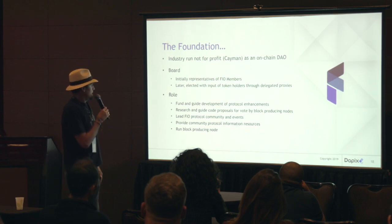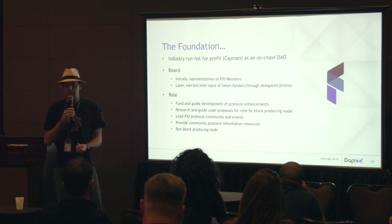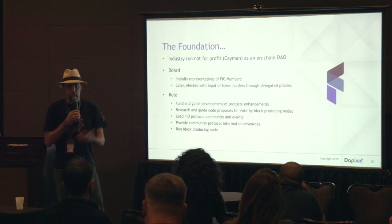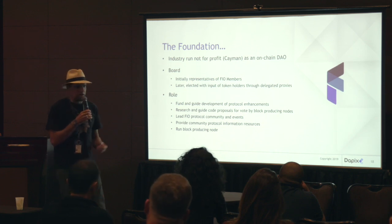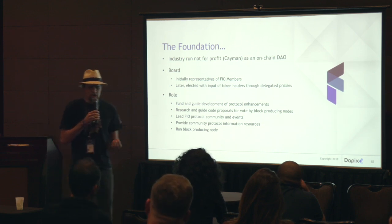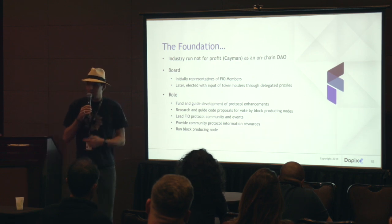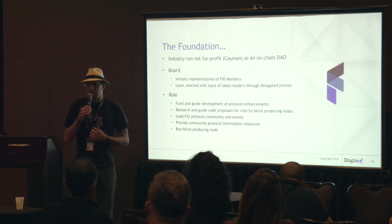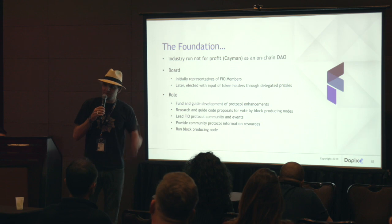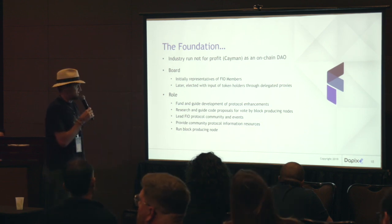The foundation is essentially going to be a point of communication for the FIO protocol. When people want to integrate this, they can come to one place rather than navigating 21 different block producers. We're currently looking for an executive director — that may be me, that may not be. If you're interested in this protocol and want to know more about the foundation, please come see myself, Pavel, or David Gold, our CEO, who is in the back there.